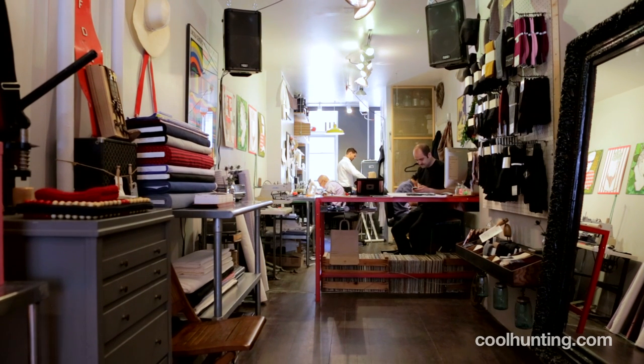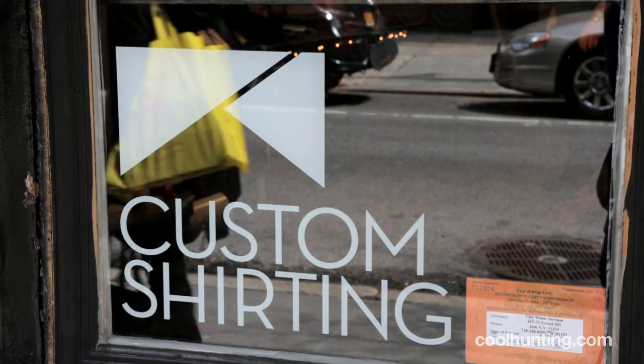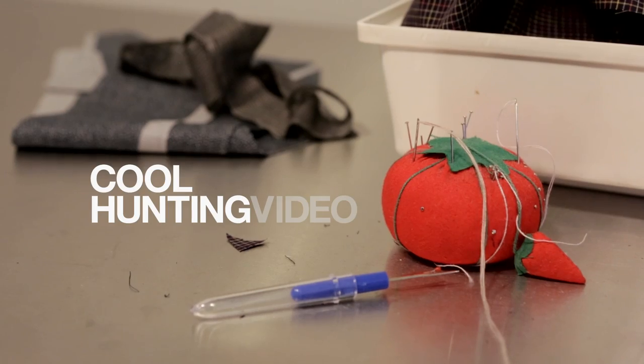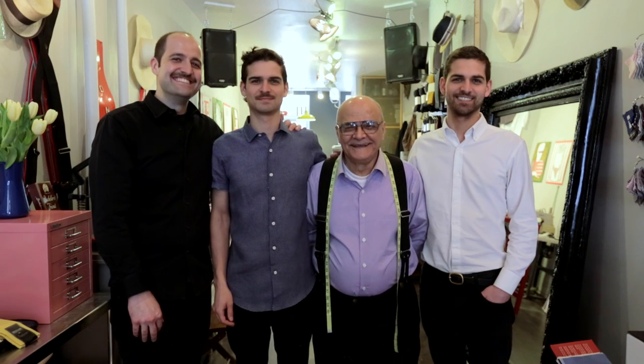It started in Tehran with my grandfather's uncle. My grandfather learned the trade from his uncle, my dad learned the trade from his father, and my brothers are learning the trade from my father. We've been making men's custom shirts for a hundred years, three and a half years at this location.